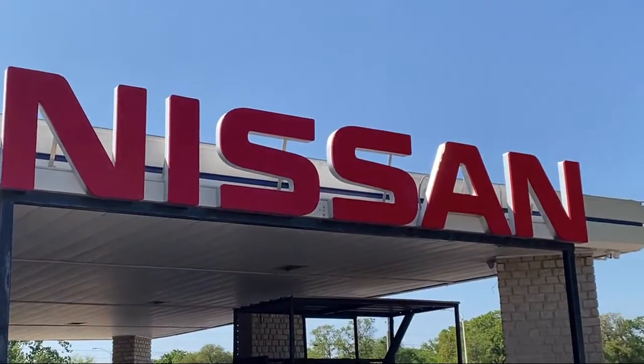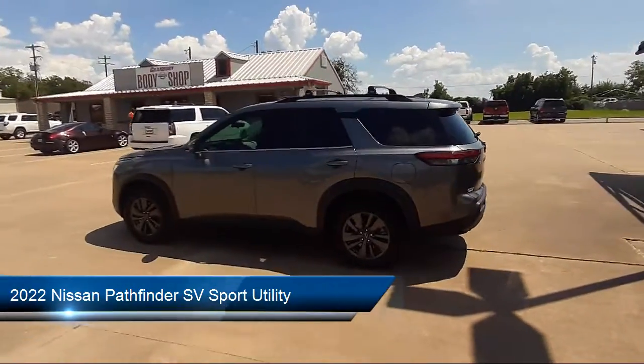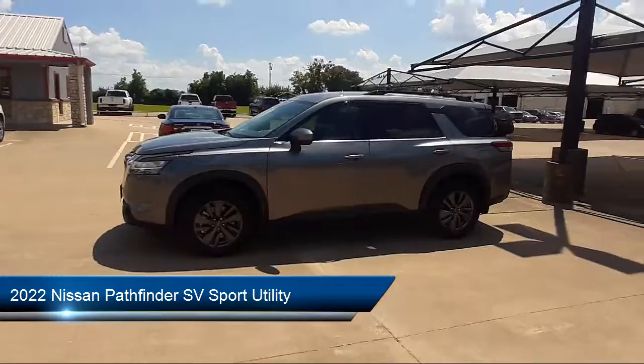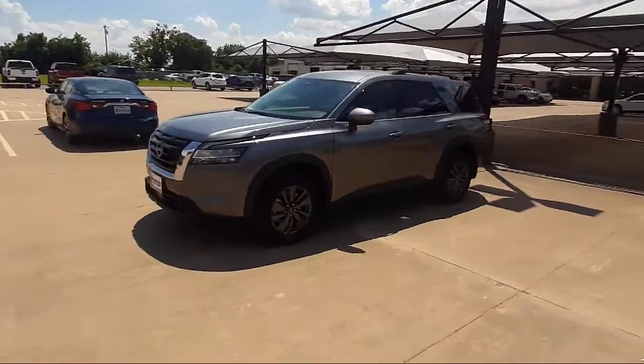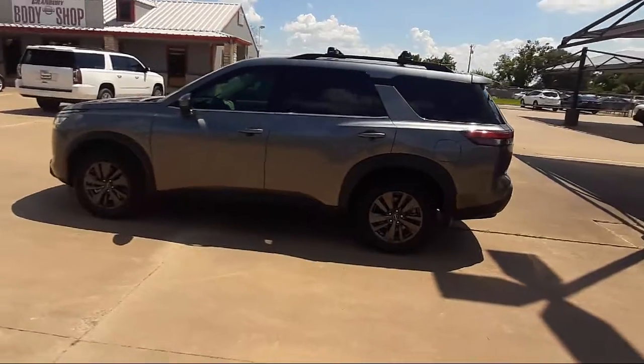Welcome to Granberry Nissan, and here's a look at another one of our great vehicles for sale. It comes equipped with 18 inch painted alloy wheels, heated front seats, dual front side impact airbags, roof rack, keyless entry, and a leather wrapped steering wheel.